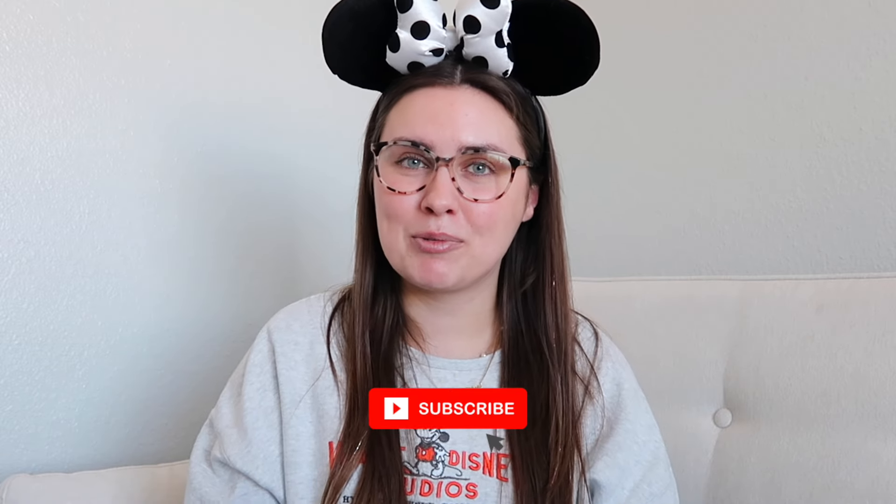I hope it was helpful to show you what I have for a longer day versus a shorter day. If you like this video, make sure you give it a thumbs up and subscribe to my channel — it really helps me out and I'll have lots of Disney vlogs coming soon. I'll see you in the next video.